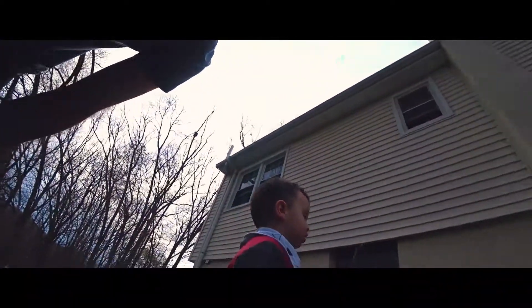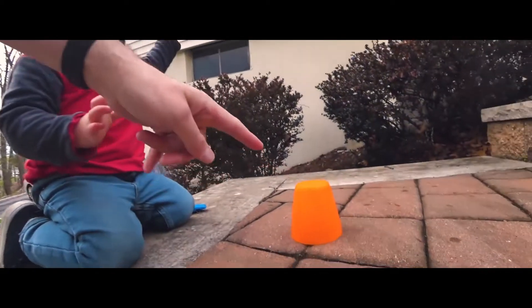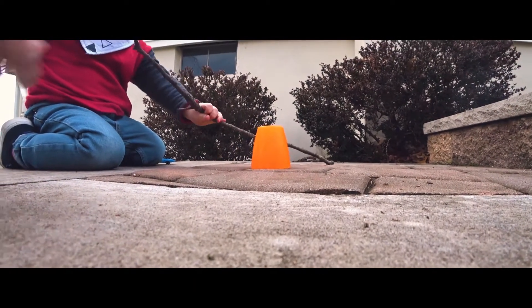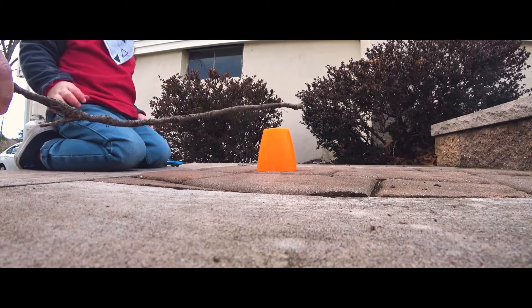Carter, you want to see a trick? All you gotta do is you just gotta tap it. Can you tap it? Yeah, a little bit harder. Like this. Ready? One, two, three.